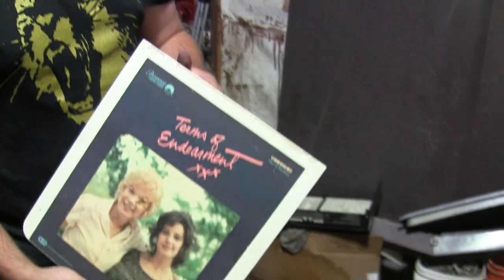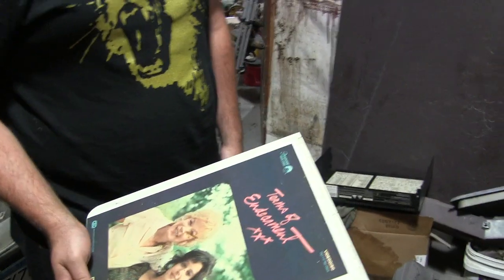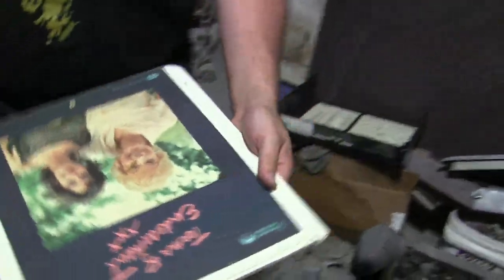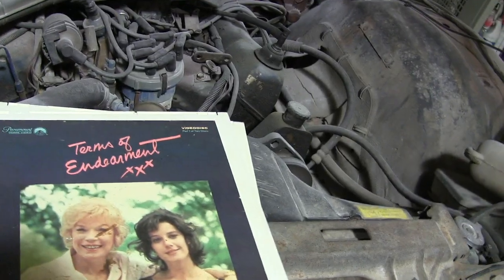Those covers are for dust, because if you get any dust on here they tend to skip like it was doing, and can ruin the disc. I guess they were good for like 500 plays or something like that, and then it just wears out just like a record. And you can only put 60 minutes a side, so Terms of Endearment is a dual-disc two-parter.